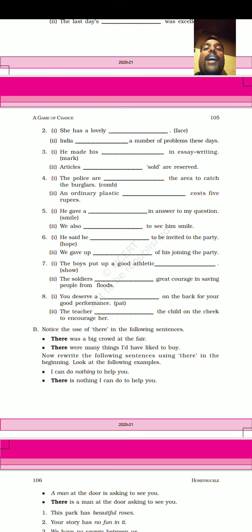She has a lovely pace. The answer is 'pace' — used as a noun. Next sentence: India paced a number of problems these days. Here 'paced' is used as a verb.